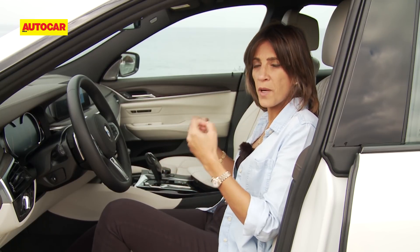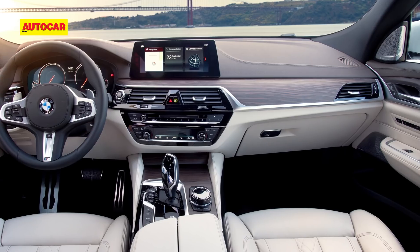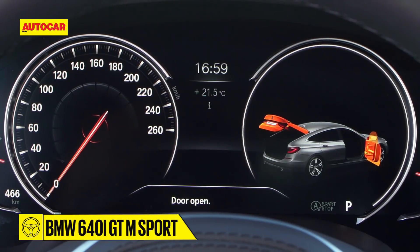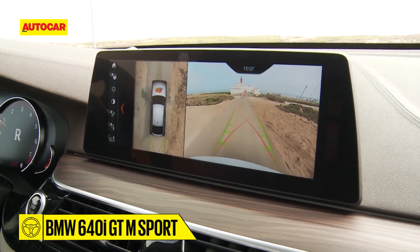Step inside the 6 GT and you do get that sense of occasion — the sense of luxury that you absolutely want from a car of this category. The interiors, although very familiar because you see a lot of common things between the 5 and 7 Series, still have top quality, great materials, and of course it comes feature-loaded too. You get a screen-based instrument panel and a big high-resolution touchscreen with gesture control.